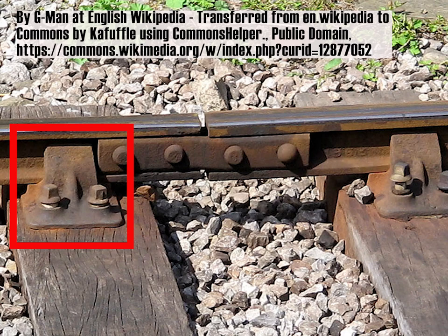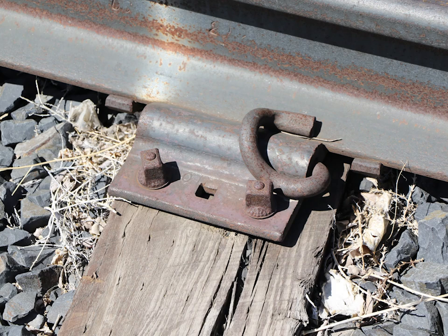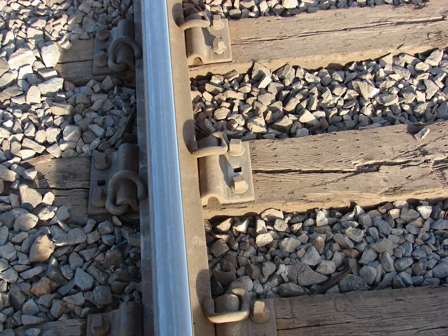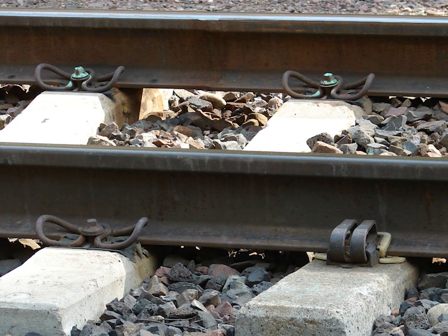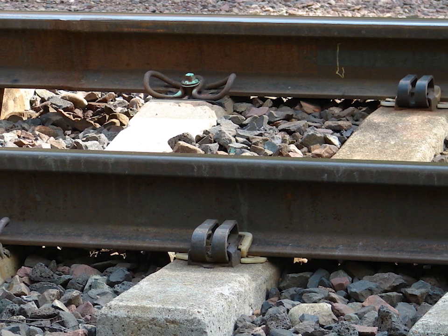Another way to spread the weight out is a system using something called a chair. This did the same job as the tie plate. The chair not only holds the rail but also helps maintain the rail's alignment. Another way to hold down rails is with a type of screw — and yes, you would need to screw it in. On the most heavily used lines, the screw type fastener is often used on certain kinds of tie plate or chair. One manufacturer of spring clips is Pandrol, and their fasteners are typically called Pandrol clips. The sprung part takes up some of the flex and movement of the rails as trains pass over the track.